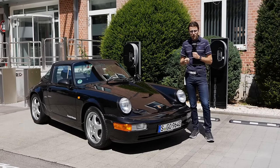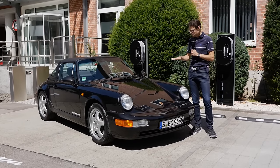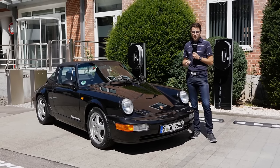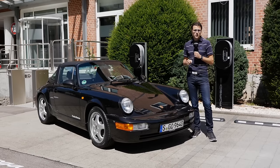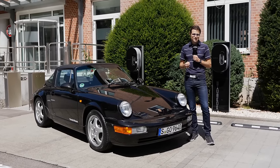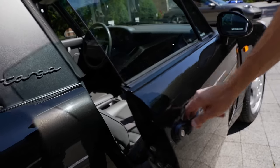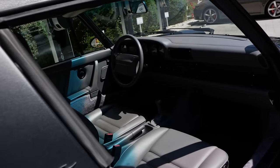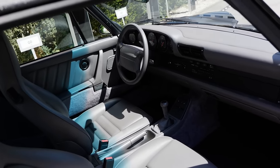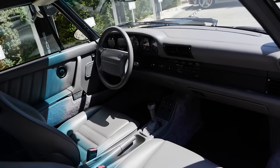A short look into the past: Targa history began in 1965 when American safety regulations forbade selling normal convertibles due to rollover safety concerns, so these bars were introduced and the Targa was born. This example here is a 1993 model — a very precious one, just back from the Porsche workshop with about 3,000 kilometers on the clock, making 250 horsepower. A big difference to today's Targa 4S with 450 horsepower. Looking inside, you can see how many interior elements carried on to the modern models.